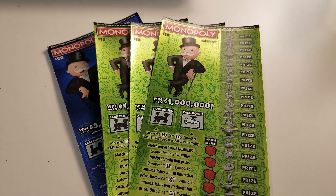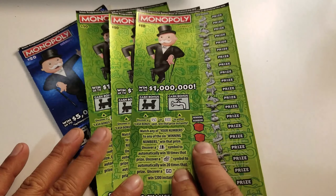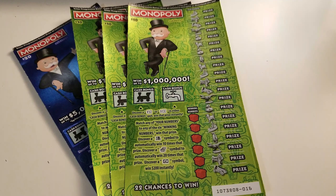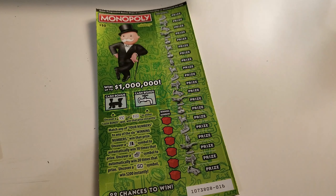Hey, what's going on fam? We are back at it again with our new California Monopoly scratchers. Wanted to go ahead and see if we can try to win it again. You saw in our last video that we won a little bit — I had a few more dollars to get a couple more. I wanted to show you where we are: ticket numbers 16, 17, and 18, and ticket number four on the big boy here. Let's get started and see if we can get some nice wins.